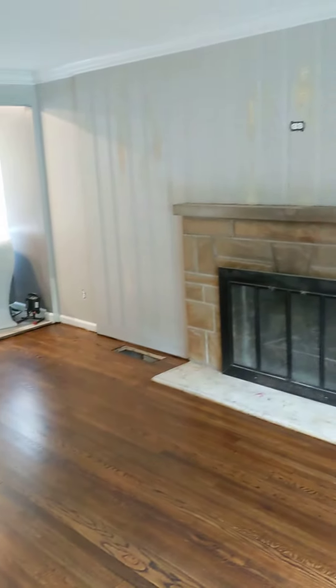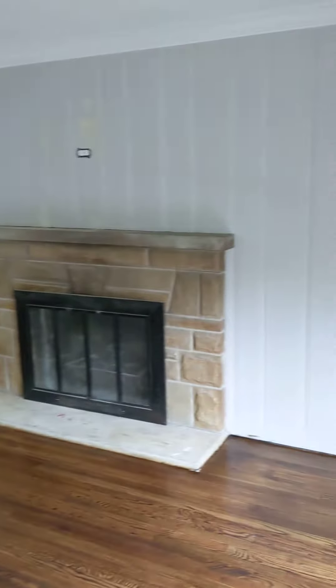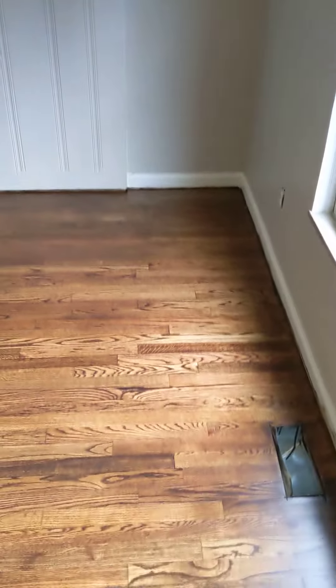Fireplace. We still need to do a final coat across this bead board. And of course, put the shoe molding down and put vent covers on.